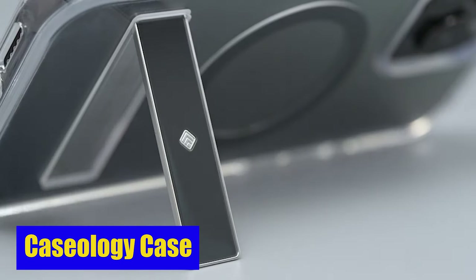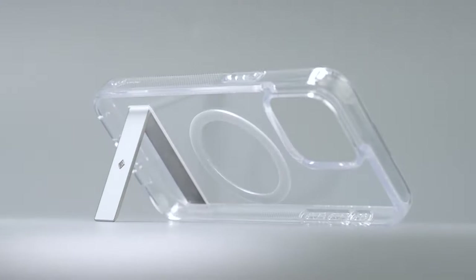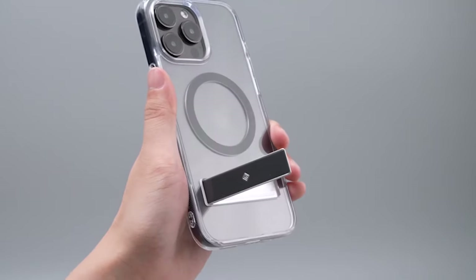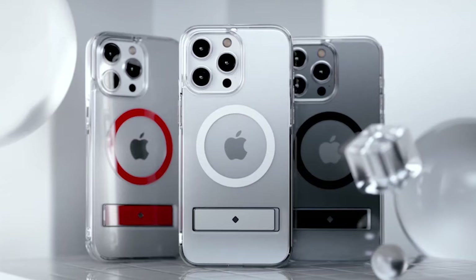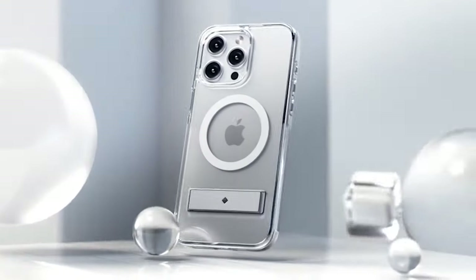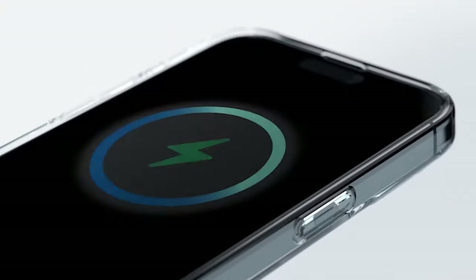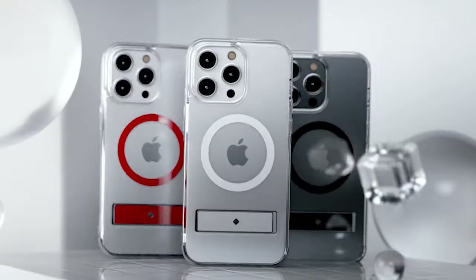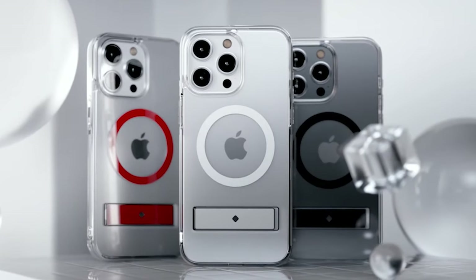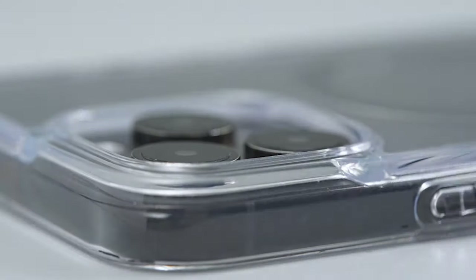Number 2: CASEOLOGY Case. Built with premium materials, the CASEOLOGY Capella Mag is durable. The super-clear TPU with anti-yellowing technology ensures that your case stays completely clear and maintains its original appearance over time. The PC layer provides enhanced shock absorption, protecting your iPhone 15 Pro Max from accidental drops and impacts. The raised lip around the camera provides an extra layer of security, protecting your camera lens from scratches and damage.